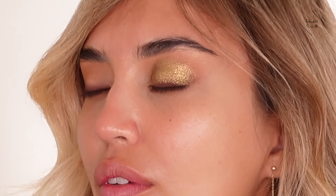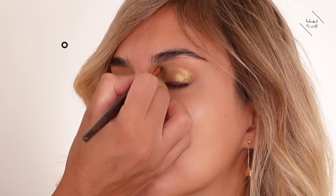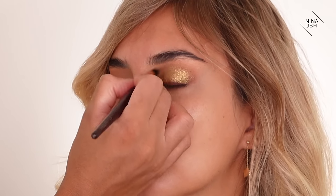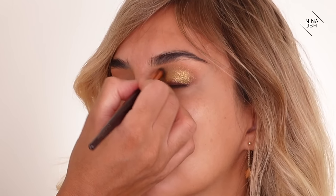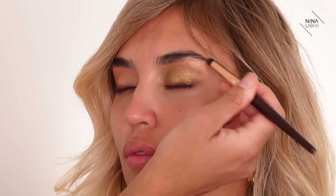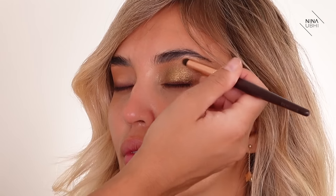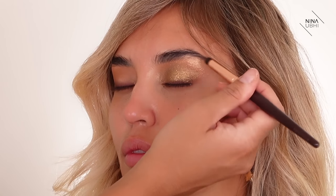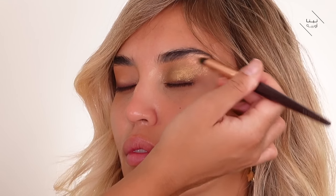Once I start blending the edges, the pigment will reduce, so I use a clean brush to drag the olive color up into the socket line. I want it to go a bit further up, but I wouldn't use my finger for that as it would look patchy. The model has a smaller space around the eyes so I can take the color up toward the brow area without it looking odd — she's got the perfect eye shape for this look.